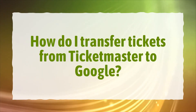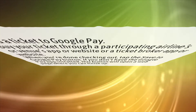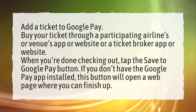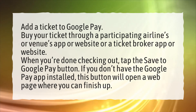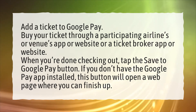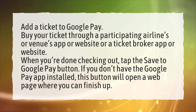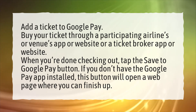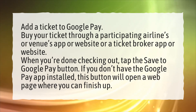How do I transfer tickets from Ticketmaster to Google? Add a ticket to Google Pay. Buy your ticket through a participating airline's or venue's app or website, or a ticket broker app or website. When you're done checking out, tap the Save to Google Pay button. If you don't have the Google Pay app installed, this button will open a web page where you can finish up.